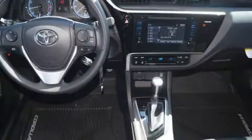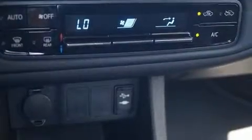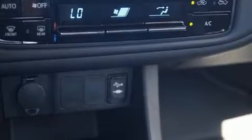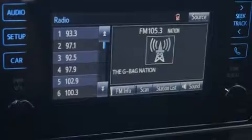Toyota paid particular attention to efficiency and practicality with the following features: variably intermittent wipers, a trip computer, fully automatic headlights, heated door mirrors, and a split folding rear seat.